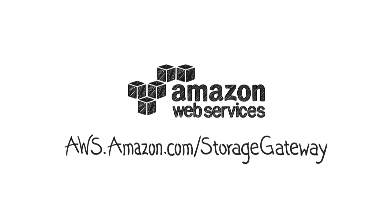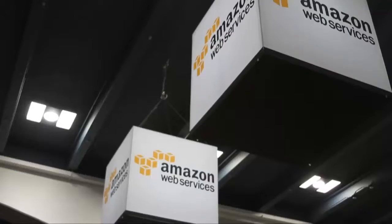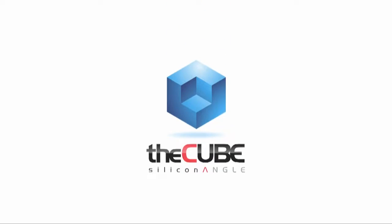Welcome back to The Cube, Silicon Angle's flagship production. This is Dave Vellante with Wikibon.org, here at AWS Summit in Moscone. I'm here with co-host Jeff Frick for the week. We're here with Dave Ward, senior manager of EC2 at AWS. We're going to talk pricing.